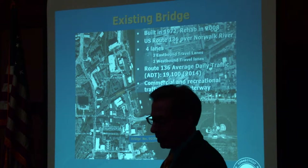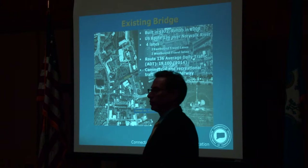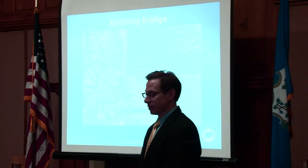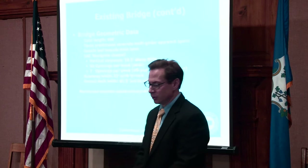I'm Steve Harlacher with the designer Hardestine Hanover. Just a few key aspects about the existing bridge and its conditions. It was built in 1972 with a rehab in 2008. It carries Route 136 over the Norwalk River. There are four lanes of traffic — two eastbound, two westbound — with a sidewalk on either side. The average daily traffic is around 19,000 vehicles per day, a fairly high volume. The waterway has both commercial and recreational traffic.